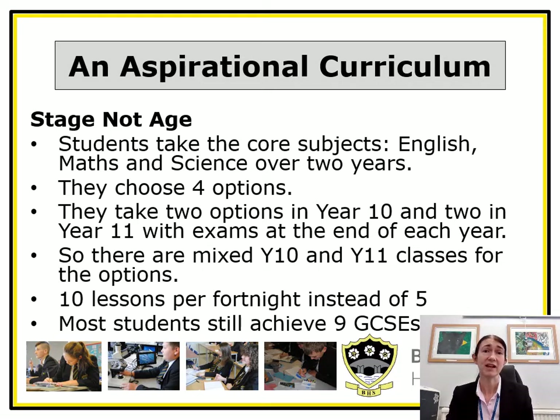In reality this means that classes are mixed year 10 and year 11 students, and this brings a number of benefits for both year groups in actually raising achievement. It also means that they have five hours per week for each subject, so they become immersed in the subject and this gives them the opportunity to really study things in depth.